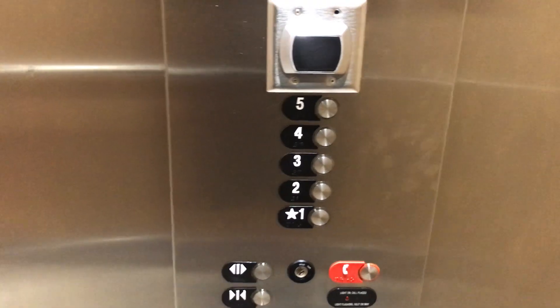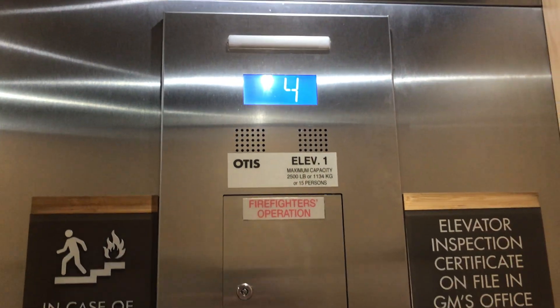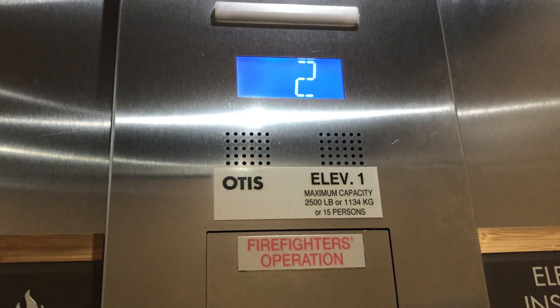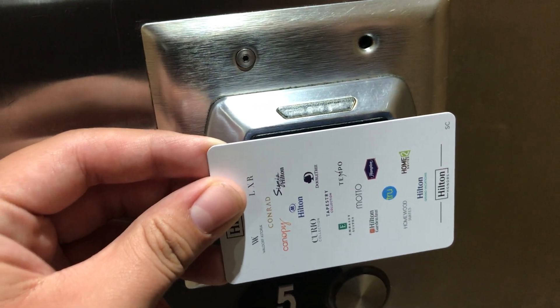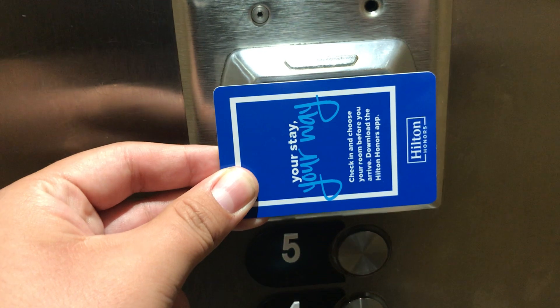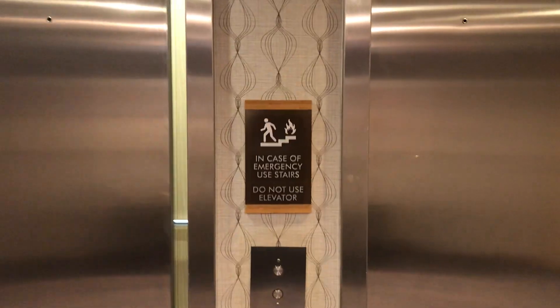You ready? The key card swiper only lights up if you're on the first floor. You're at three. There it goes, and that's it.